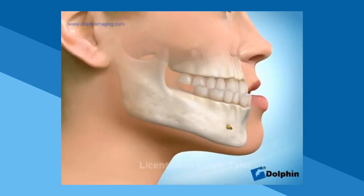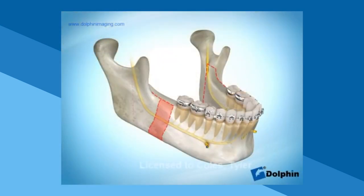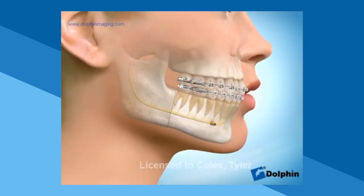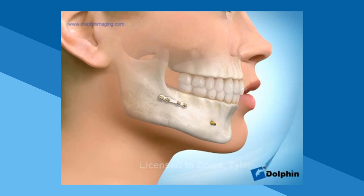If a patient has an underbite with a protrusive lower jaw, meaning the lower jaw is too far forward but the upper jaw is well positioned, a mandibular setback may be the best treatment option. As shown in this animation, a mandibular setback involves moving the lower jaw back to correct the underbite and improve the patient's profile. Once the jaw is set in place, it is fixed with titanium screws and metal plates.